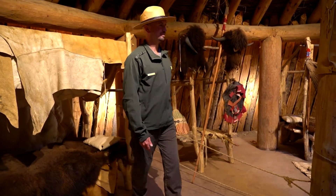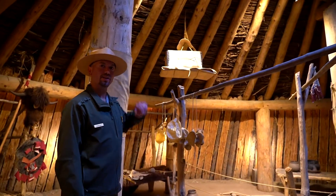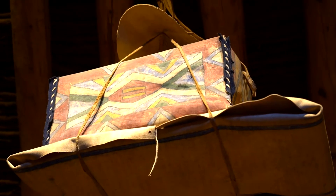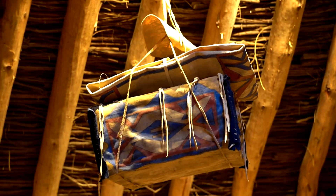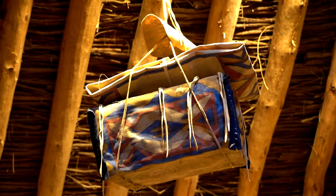Darian points to decorated boxes hanging from the ceiling. Suspended on the roof of the lodge are various storage boxes, and these would house any of the things you didn't want the mice to get into. Luckily, with maybe four to six dogs within here, there wasn't a lot of mice to be had.